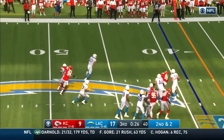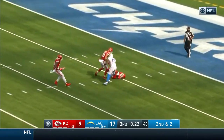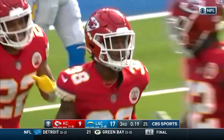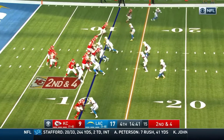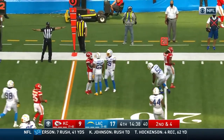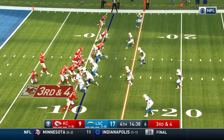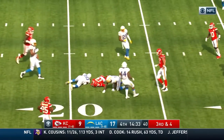Play action — slides away from the pressure. Could have run for the first, instead he throws his first interception. He would have easily had the first — maybe about a ten-yard gain had he decided to run. That's just a young mistake. Ball is dropped. Hill would have had the first, but step back because of the offside.